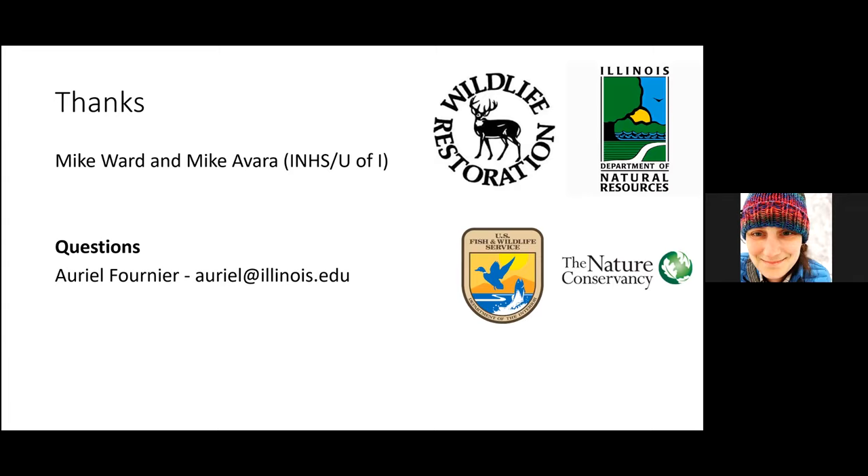I want to pass along huge thanks to Mike Ward and Mike Avara, both with the Natural History Survey at the University of Illinois — they've been instrumental in helping us get these towers up and working through technological challenges. Huge thanks also to the Wildlife Restoration Program and the Illinois DNR for funding this work, to the US Fish and Wildlife Service, and to the Nature Conservancy for letting us install equipment on their property. We're excited to see where it takes us as we move from pilot explorations into real projects. If you have any questions, shoot me an email and I'm happy to chat.